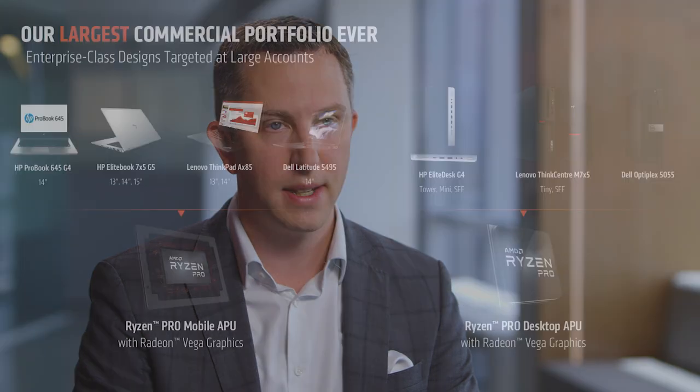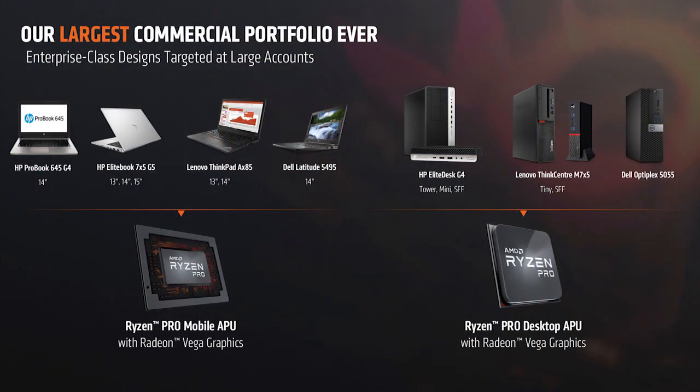For the first time, all three major OEMs are launching enterprise-class platforms powered by Ryzen Pro Vega graphics. That includes new HP Elitebooks, new Lenovo Thinkpads, and for the first time, new Dell Latitudes.